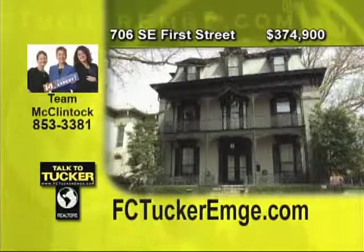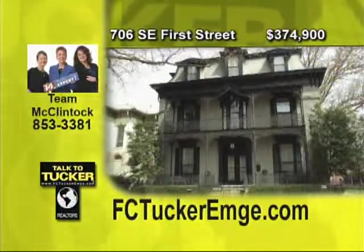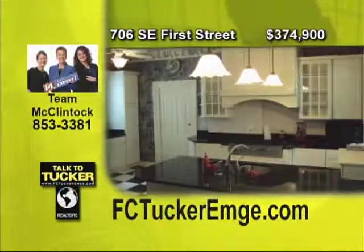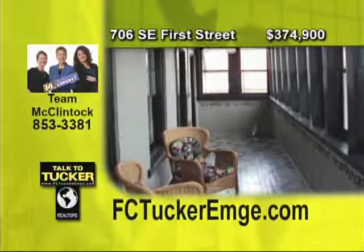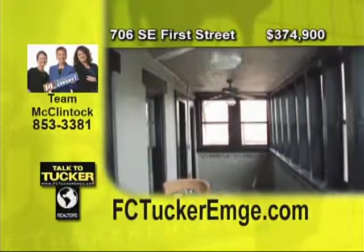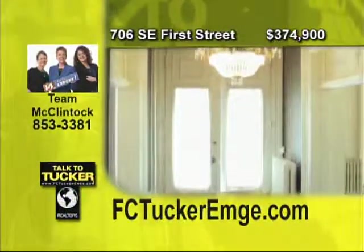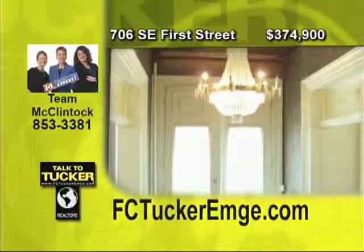Take a look at this beautiful, historic five bedroom, three and a half bath property located on Evansville's most charming street. This is the perfect home for entertaining with two large parlors, dining room and den. The modern kitchen features solid surface counters, tile floor, leaded windows and numerous cabinets. There is a charming screened-in porch with a brick floor off the kitchen and hallway. The porch leads to a brick patio surrounded by gardens. Attached to the home is a two and a half car garage. The entire property is enclosed with wrought iron fence. Don't let this one pass you by. Talk to Team McClintock at 853-3381.